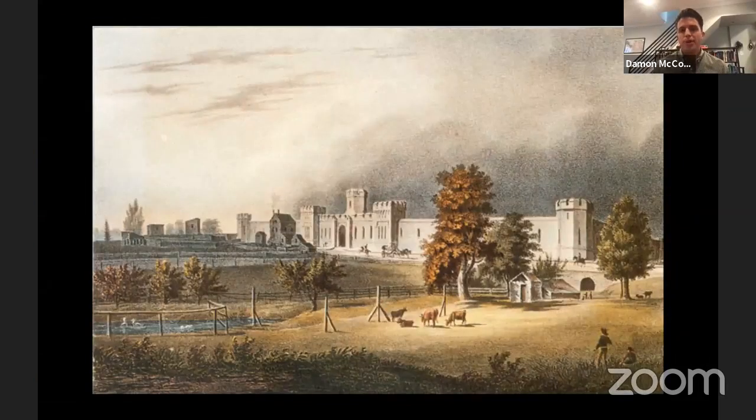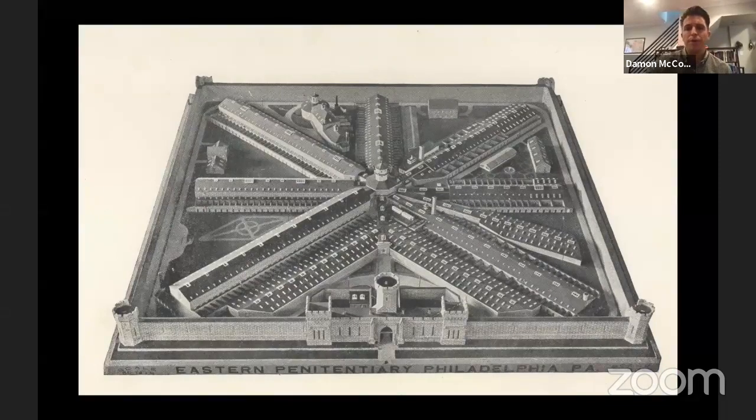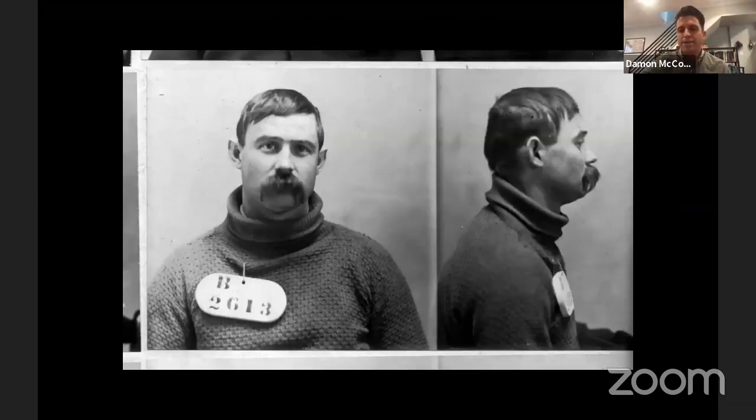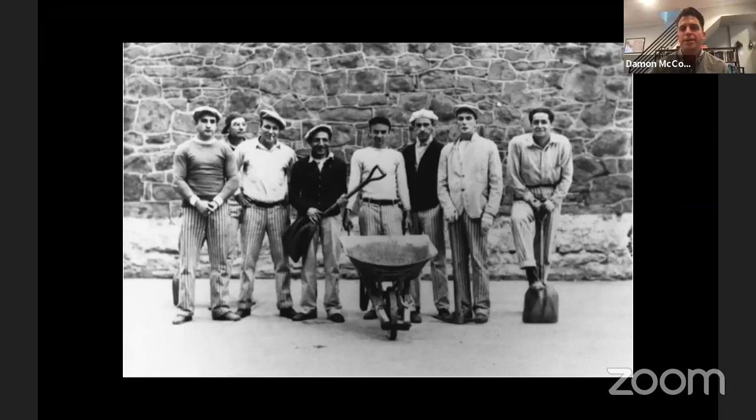Eastern State was built in 1829 on a cherry orchard just outside of Philadelphia. It's probably best known for its architecture, which is radial in design and resembles the spokes of a wheel. Eastern State was founded on the idea that rehabilitation was only possible through solitary or separate confinement — what was then known as the Pennsylvania system — and this was tested on tens of thousands of people for over 80 years until 1913, when Eastern State formally abandoned solitary confinement in favor of a more congregate arrangement.